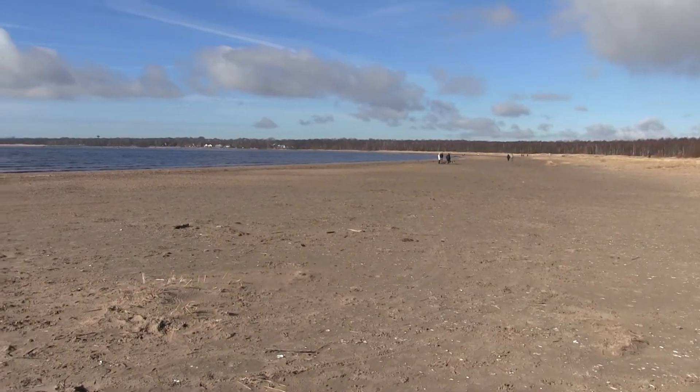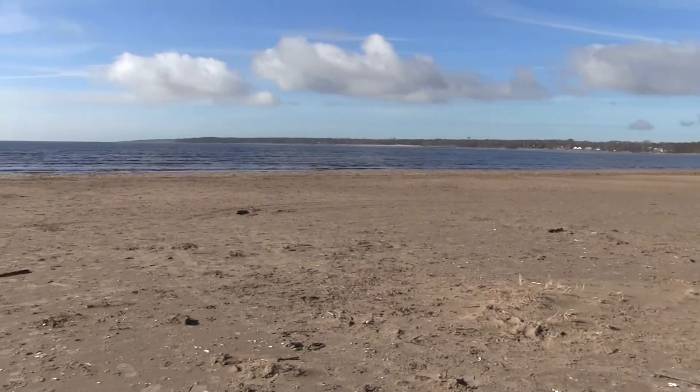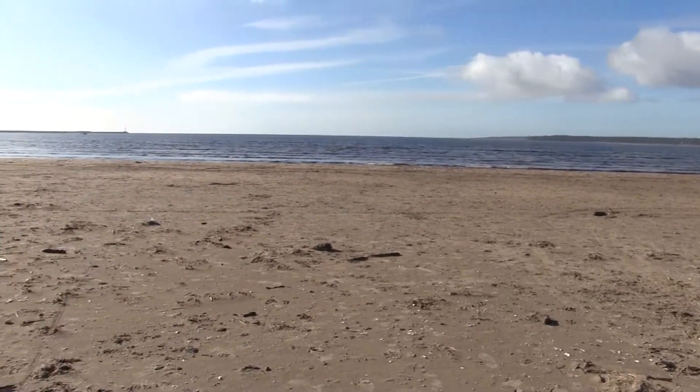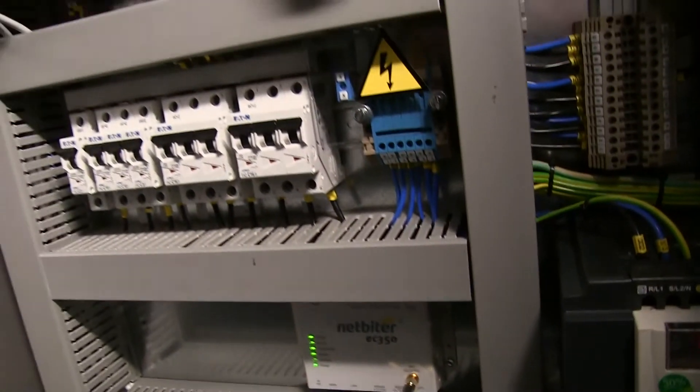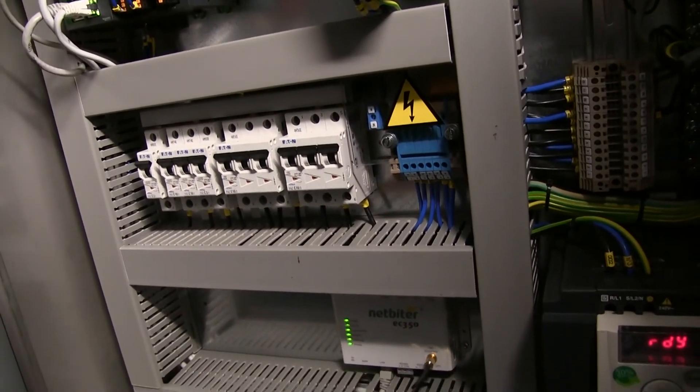If Primazone's water treatment system is to be deployed at Swedish municipalities remains to be seen. But HMS is proud to be part of the innovative project with a NetBiter solution, which helps to keep costs and risks down to an absolute minimum.